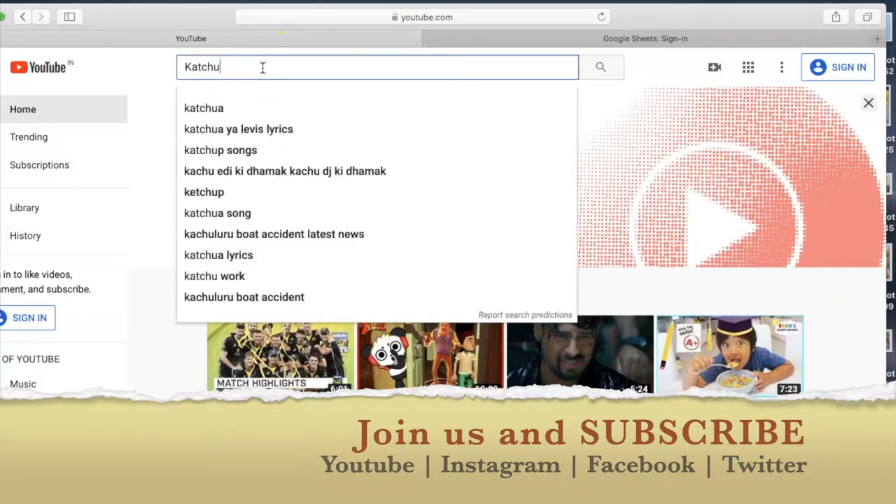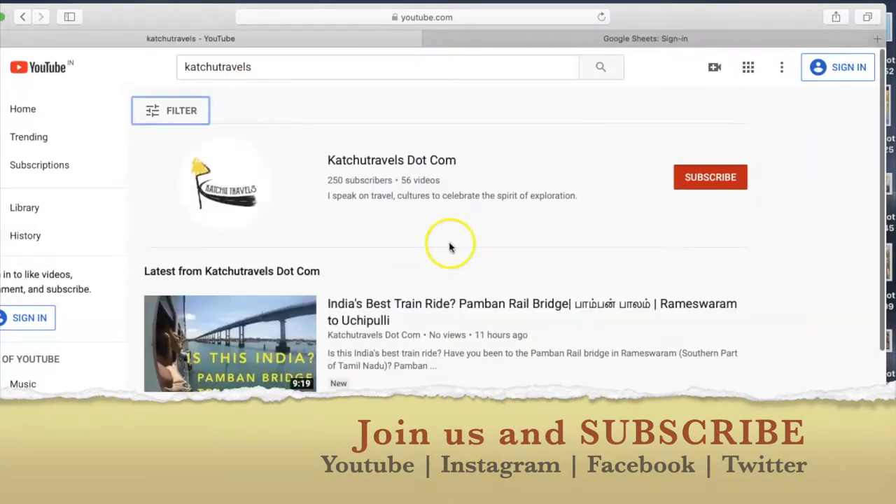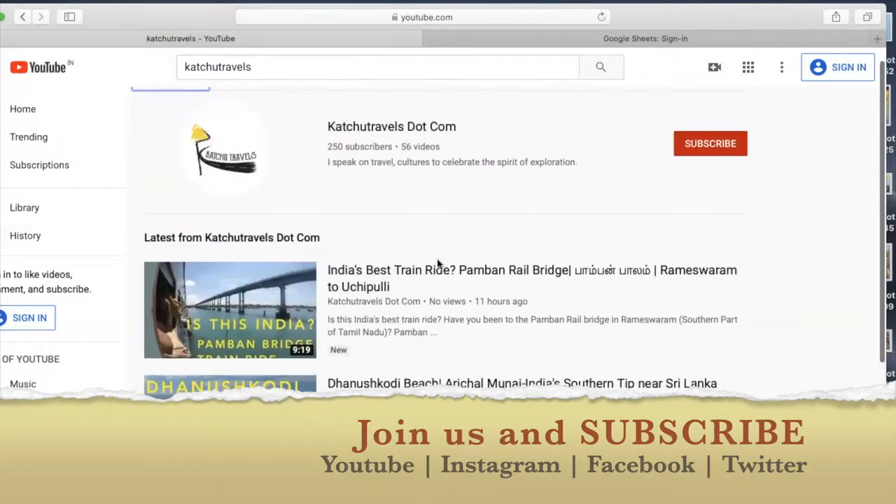Please subscribe to Kachu Travels on YouTube, Instagram, Facebook, and of course my own blog at www.kachu-travels.com.